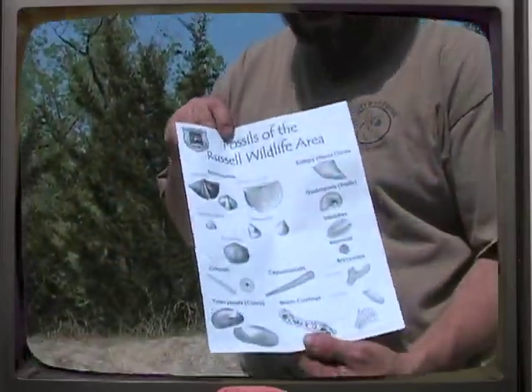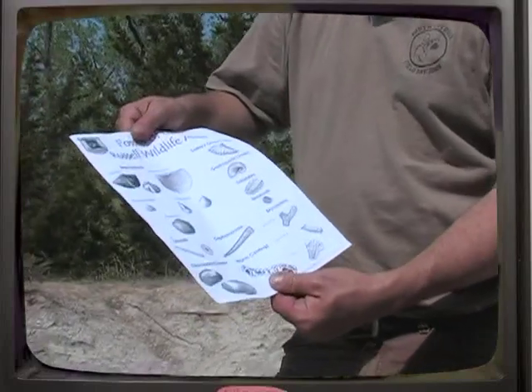You can pick up one of these identification keys in the Nature Center and take it along with you when you're hiking.